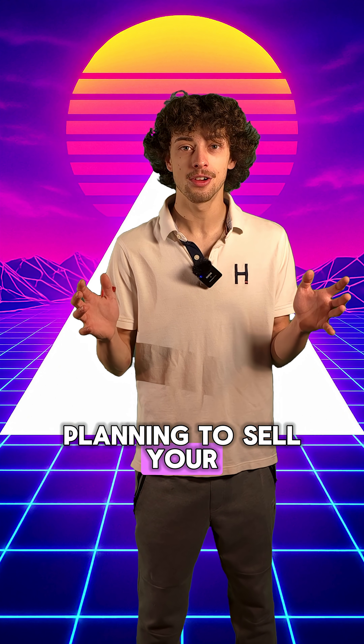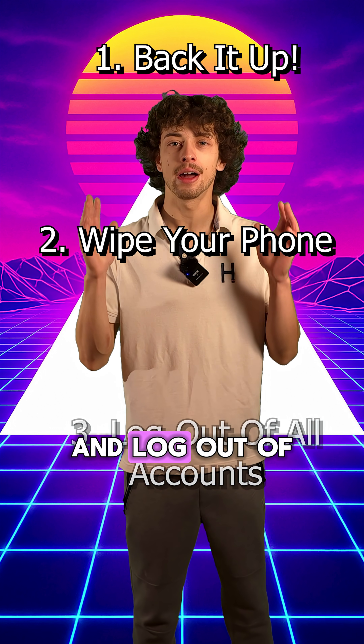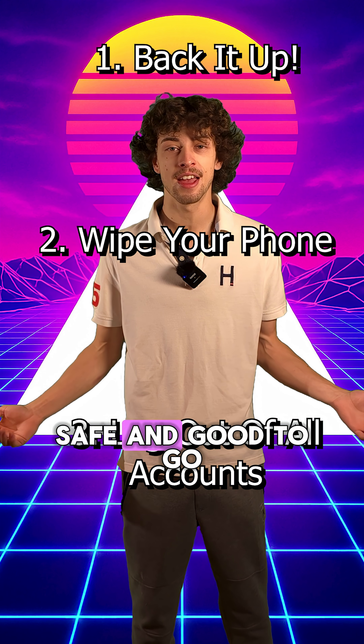If you are planning to sell your phone anytime soon, make sure you just remember these three things: back it up, factory reset it, and log out of all of your accounts, and you're going to be safe and good to go.